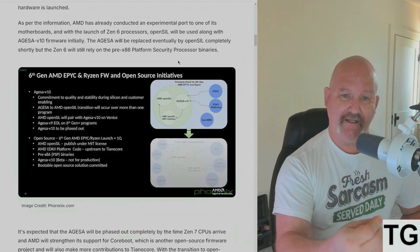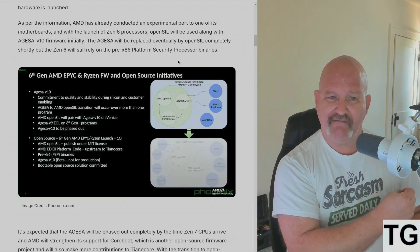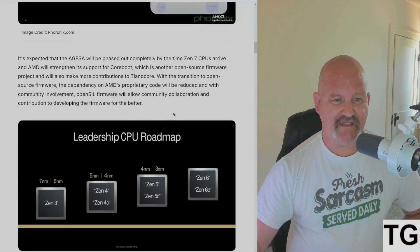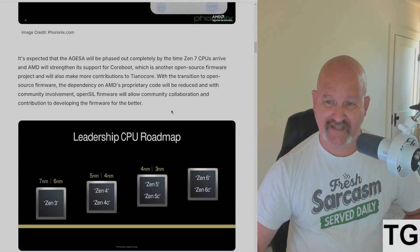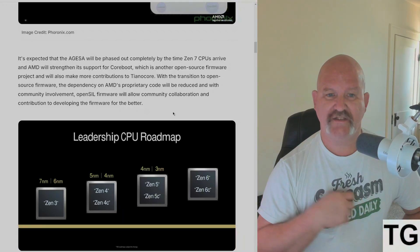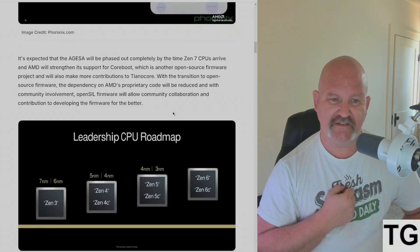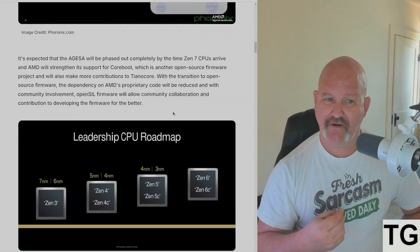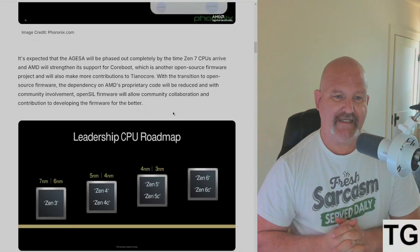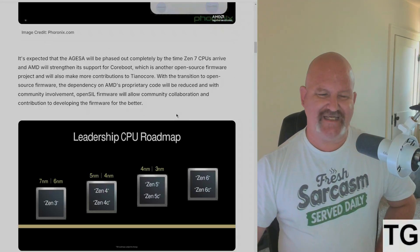The Zen 6 will still rely on the pre-x86 Platform Security Processor binaries. AGISA is expected to be phased out completely by the time Zen 7 hits the market. AMD will also strengthen its support for coreboot, another open-source firmware project, and will make more contributions to TianoCore. With the transition to open-source firmware, the dependency on AMD's proprietary code will be reduced, and with community involvement there will be more transparency — we'll get to see what's actually inside the code.